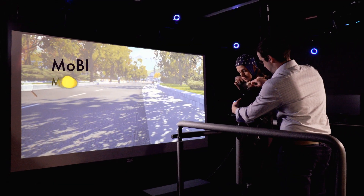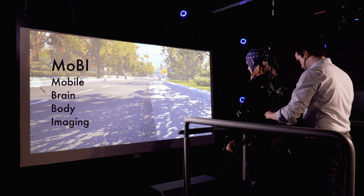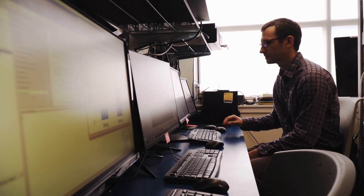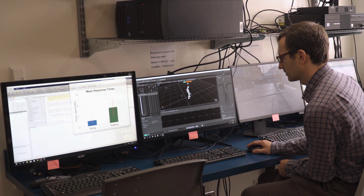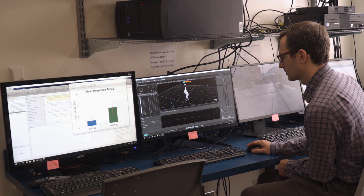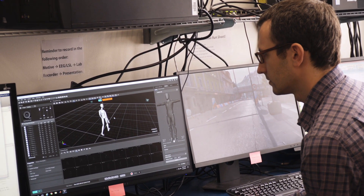MOBI stands for Mobile Brain Body Imaging. It's a combination of three different high-tech systems that we combine in order to look at brain activity and motion kinematics. What our Mobile Brain Body Imaging system is about is miniaturizing sensors, getting you walking into an environment and solving tasks that look like the kinds of tasks that you solve every day.